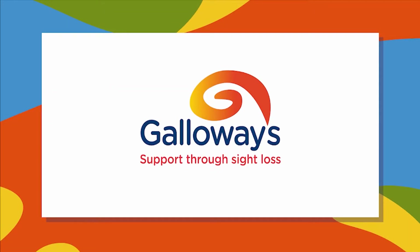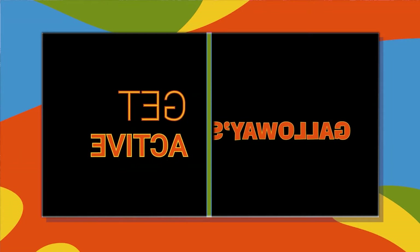Galloways support through sight loss. Galloways get active.